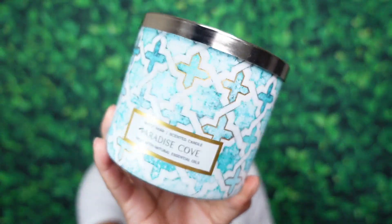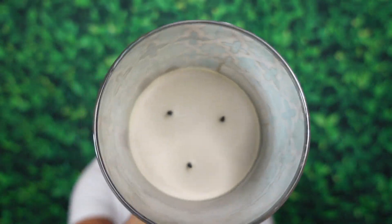The next candle is from Bath and Body Works — Paradise Cove. The notes are seaside sandalwood, eucalyptus leaves, and sweet orange zest — a woody, fresh, oceany type of candle. Burn experience: beautiful, no complaints whatsoever — a lovely three-wick. I will say this one was a very cologne-type scent, very masculine. On cold it smelled more unisex and oceany, but as it burned, it got very masculine and cologne-forward.